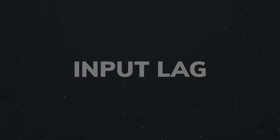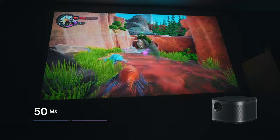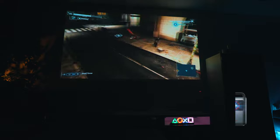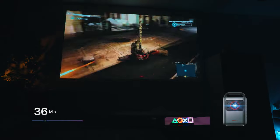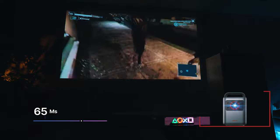First: input lag. The Horizon Pro has a lower input lag of 50 milliseconds, which is great for fast-paced gaming that requires quick reaction. The Nebula Cosmos Laser 4K has a slightly higher input lag of 65 milliseconds, which may be noticeable for some gamers.